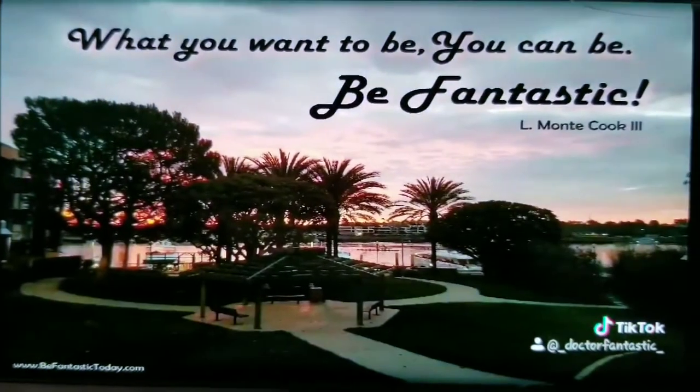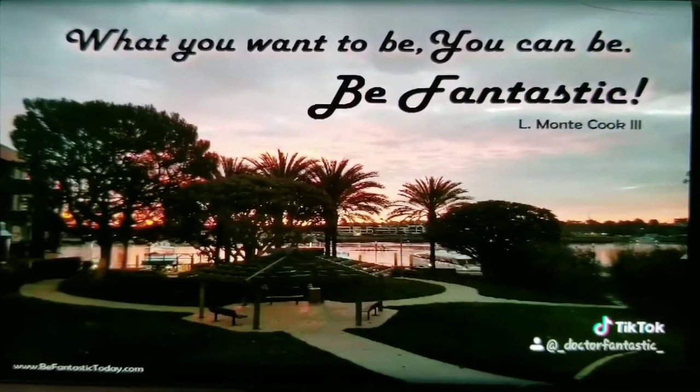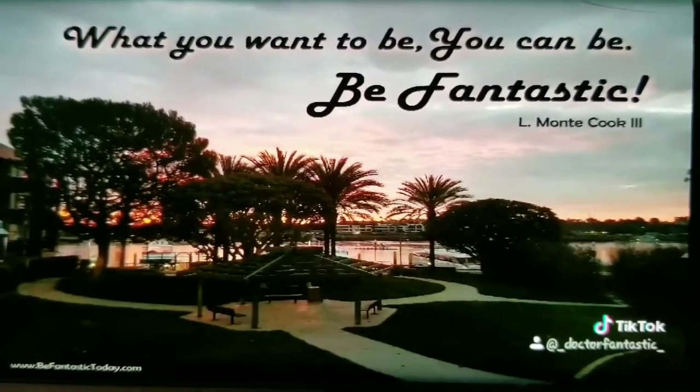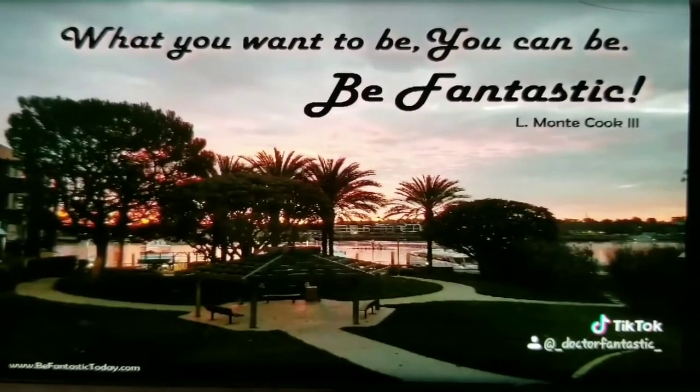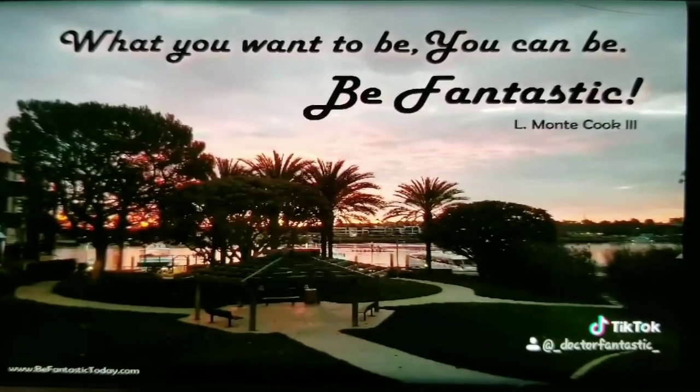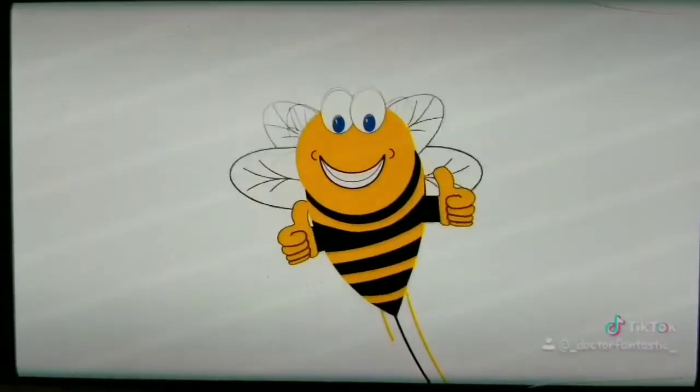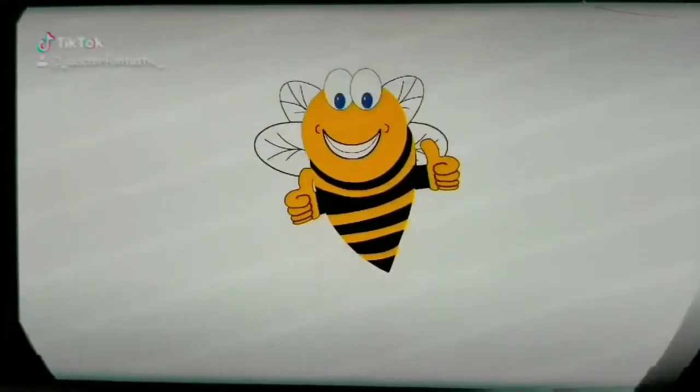What you want to be, you can be — Be Fantastic, Be Fantastic! Be Fantastic along this way, and I heard him say, 'Gotta say I am fantastic' — while I'm laughing, I am fantastic!